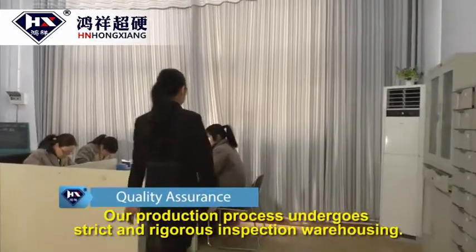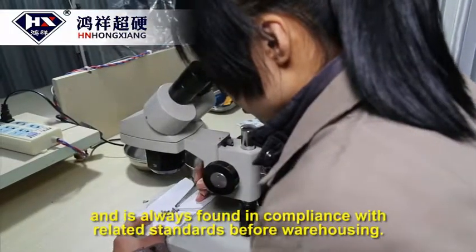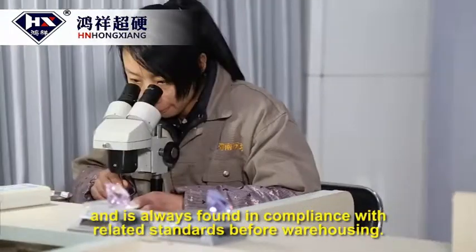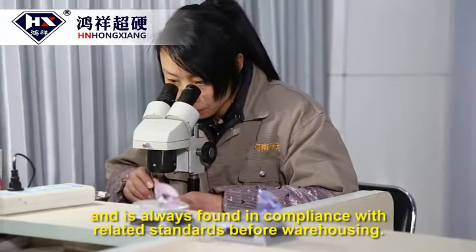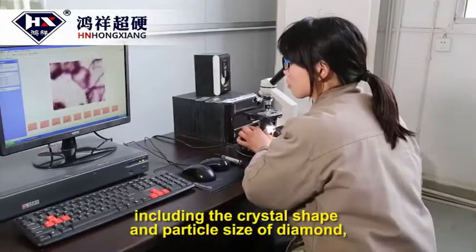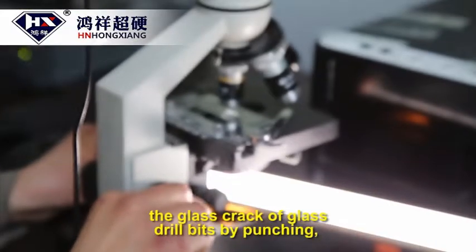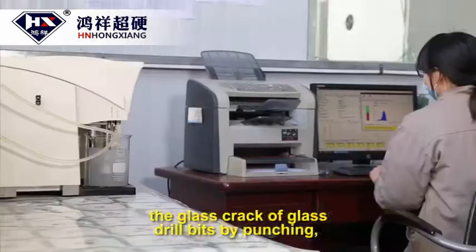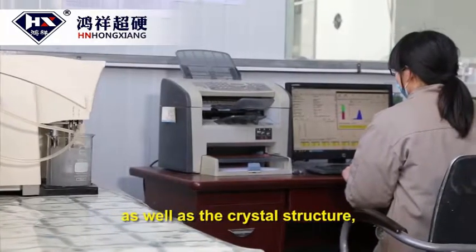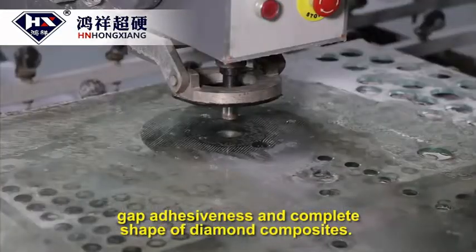Our production process undergoes strict and rigorous inspection and is always found in compliance with related standards before warehousing. We conduct a series of tests, including the crystal shape and particle size of diamond, the glass crack of glass drill bits by punching, as well as the crystal structure, gap adhesiveness, and complete shape of diamond composites.